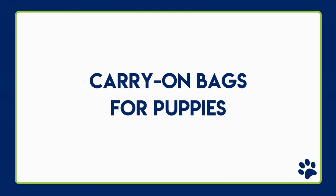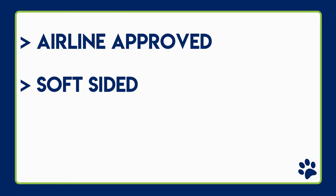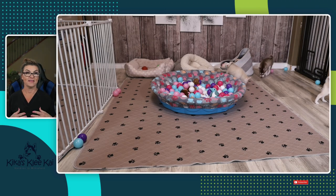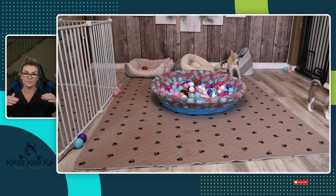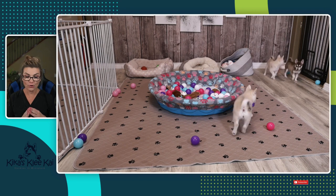You can now purchase your puppy's carry-on bag. You must have a very specific type of bag for traveling by airplane in the cabin. It has to be airline-approved and soft-sided — not a hard plastic or hard metal crate. It has to have three sides that are ventilated with mesh venting for plenty of airflow. The airline also requires that the puppy be able to stand, turn around, and lay back down without touching the top.